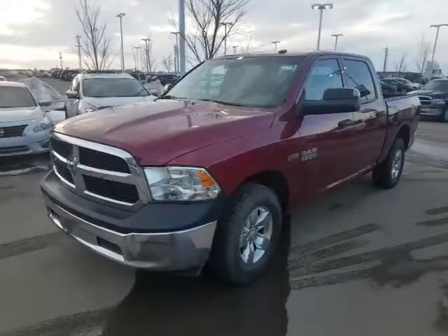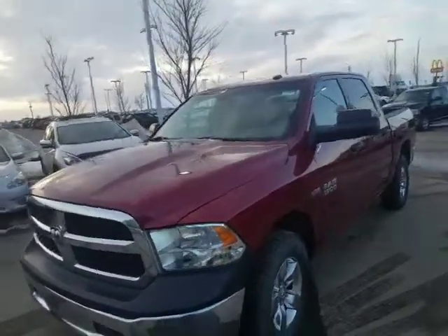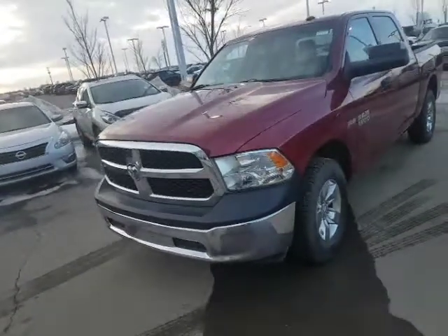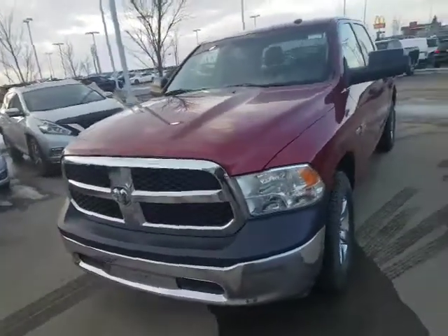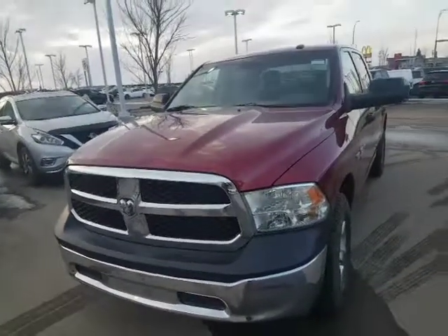Good evening Mark, it's Roger here from LA Nissan. I wanted to be a little different than the guy down the street, so I wanted to show you the 2014 Dodge Ram 1500 that you're interested in. As you can see on the CarProof, it does have a clean CarProof — it is an SXT crew cab.